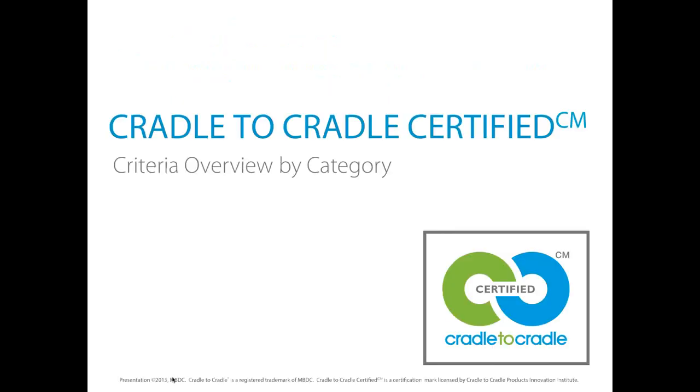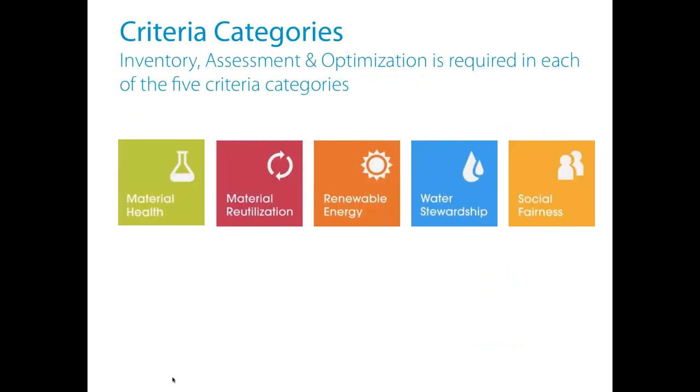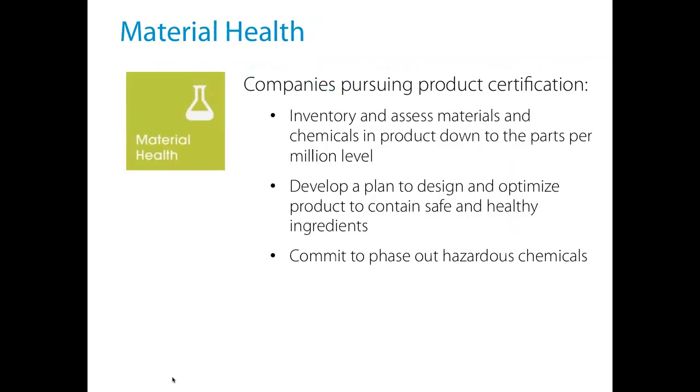In material health, the goal is to have completely safe and healthy materials for human and environmental health. We do a very detailed inventory and assessment process for all the materials and chemicals in the product down to the parts per million level — that's 0.01%. In addition, if there are any problematic ingredients, you have to develop a plan to fix those issues, to optimize for the healthiest and safest ingredients possible, and make a commitment to phasing out hazardous chemicals.